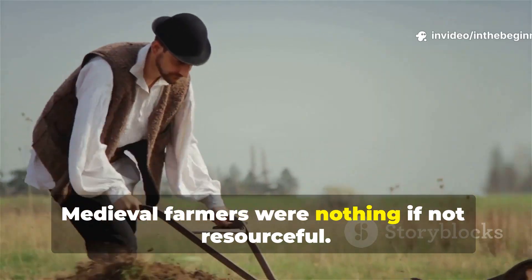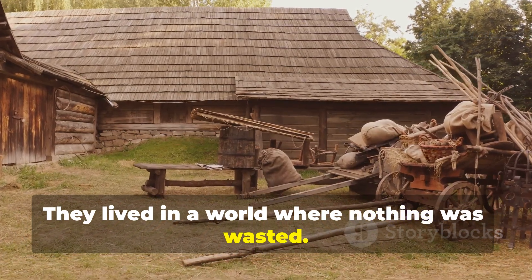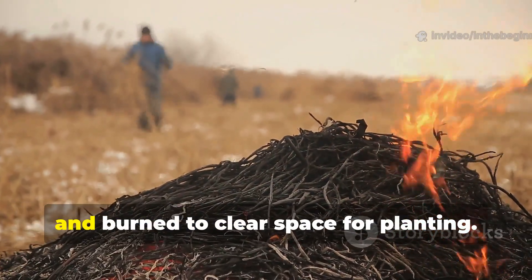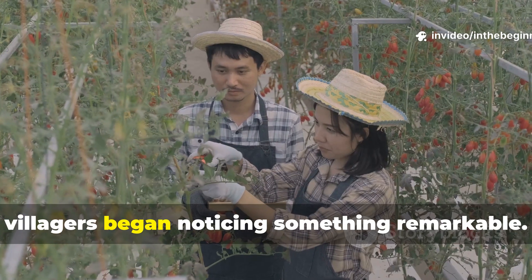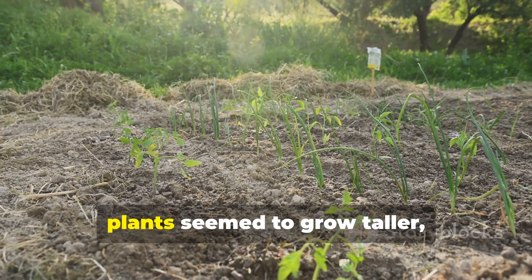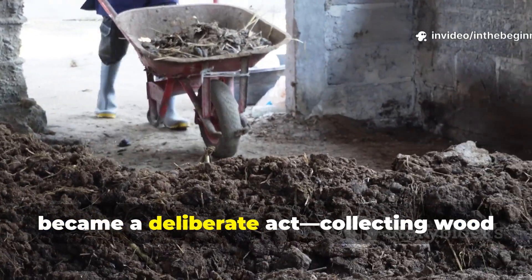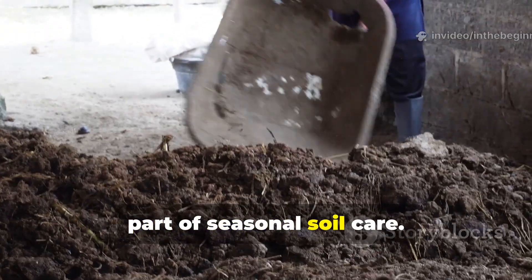Medieval farmers were nothing if not resourceful. They lived in a world where nothing was wasted. Every winter, fires burned steadily in open hearths, and in the fields brush and unwanted wood were often piled and burned to clear space for planting. Over time, villagers began noticing something remarkable. Wherever the ash from these fires fell, plants seemed to grow taller, greener, and with more vigour. What at first seemed like a coincidence became a deliberate act, collecting wood ash and spreading it over tired fields as part of seasonal soil care.